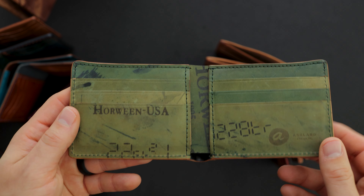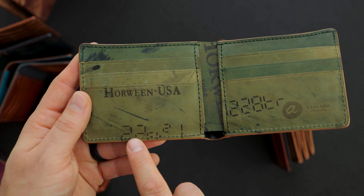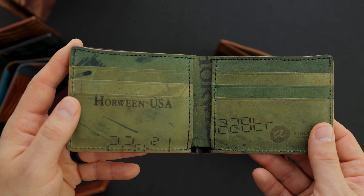Here's why these are private stock pieces — we've cut the Horween measuring machine stamp onto the insides of each of these. This one is Horween USA, 2.2 square feet, measured on December 28th, so this might be some leather from almost a year ago.